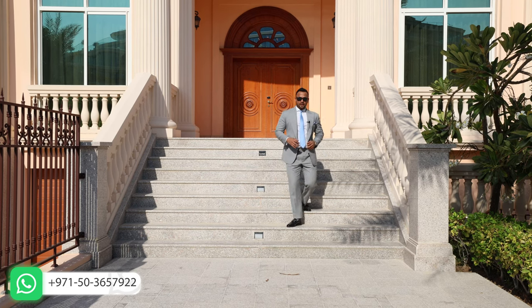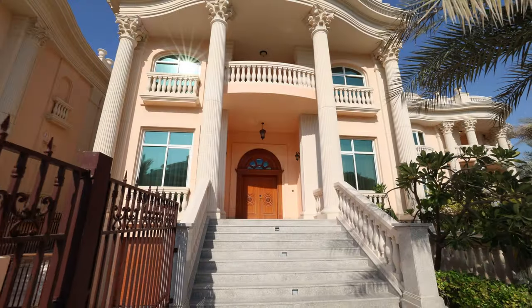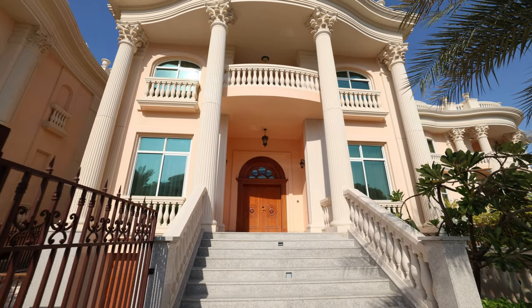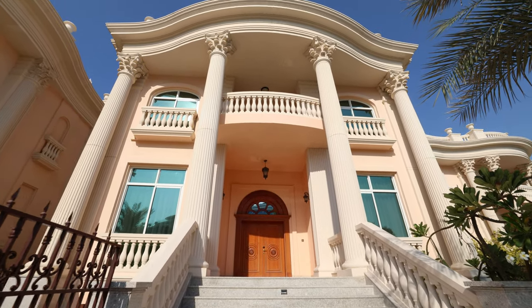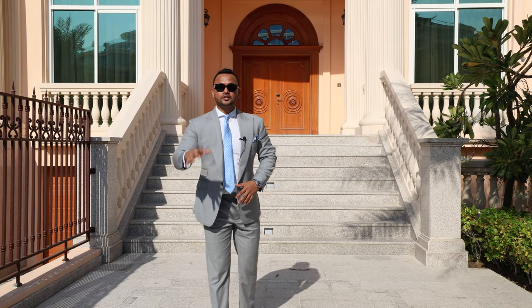Hello everyone, welcome back to my channel. My name is Saeed and today we're going to talk about Raffles Residence located in Palm Jumeirah, West Crescent. The villa you see behind me is a fully furnished ready villa, four bedroom plus maid room, and it is also fully serviced by Kempinski.